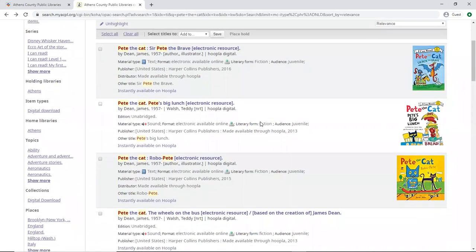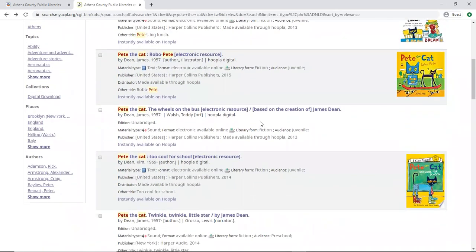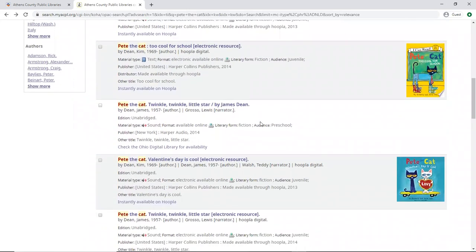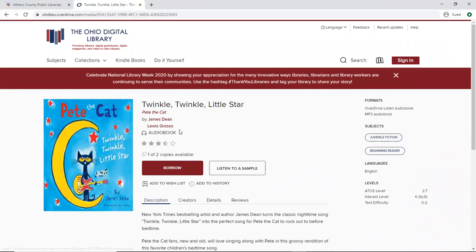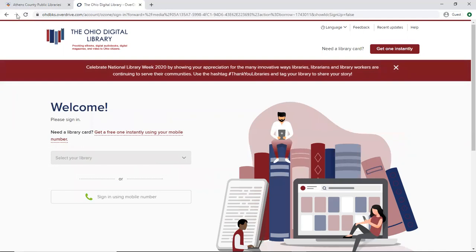Now let's go back to the main library page and see our search results, because as I mentioned, if we're looking at titles that may be listed either on Hoopla or the Ohio Digital Library, or both — we can see here that Pete the Cat: Twinkle Twinkle Little Star is available through the Ohio Digital Library, and one of two copies is available. We'll go ahead and click borrow, and then we're prompted to log into the Ohio Digital Library.